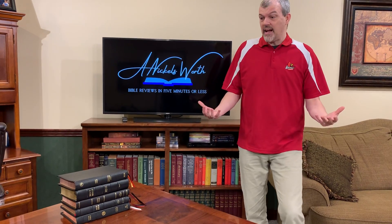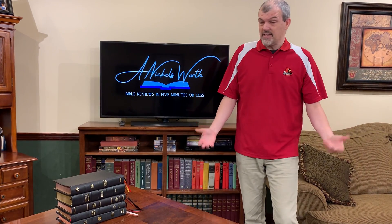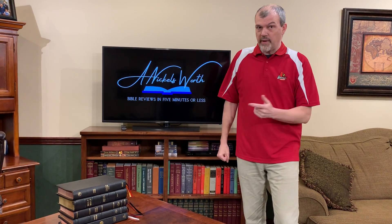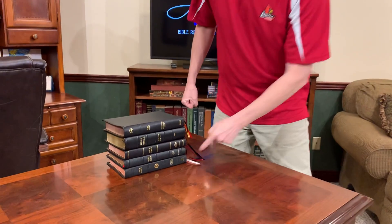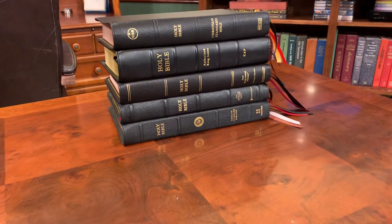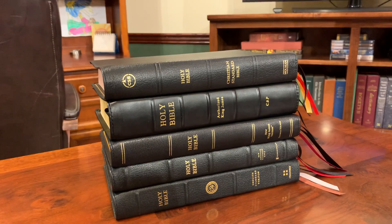Obviously, I don't have any Schuylers, I don't have any Allens, I don't have any rebinds, and people are always like, you don't have any real true premiums. But I'm going to show you today that these five guys right here give you every bell and whistle you could possibly want for under $100.